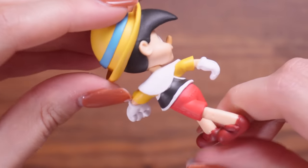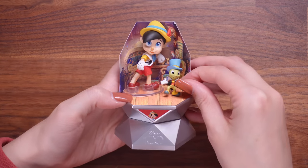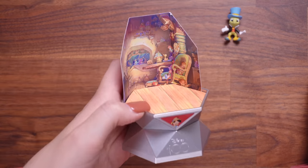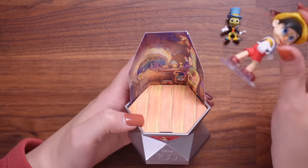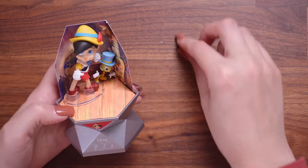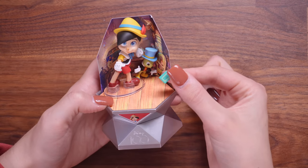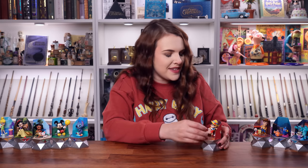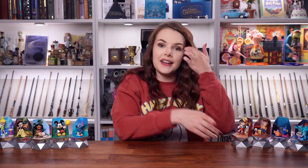Here is the set for Pinocchio and Jiminy Cricket. Let me just take him off so you can see the actual set itself, which is actually one of the more detailed sets from today, which is really, really nice. Can't forget his teeny tiny little book. But this brings us to our final character of the day. I honestly cannot believe our luck getting nine characters out of the ten mystery capsules with only one duplicate.